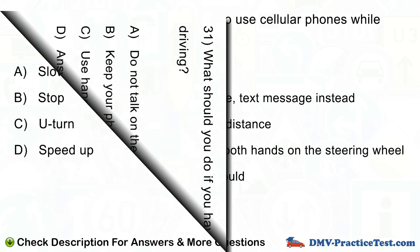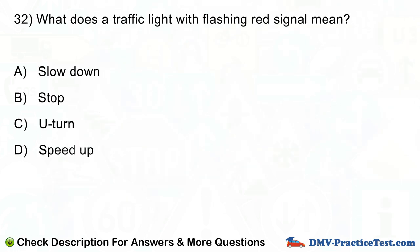Question number 32. What does a traffic light with flashing red signal mean? A. Slow down. B. Stop. C. U-turn. D. Speed up.